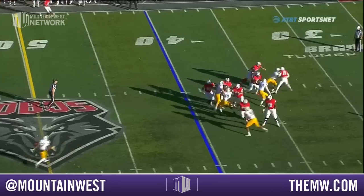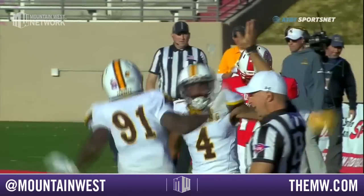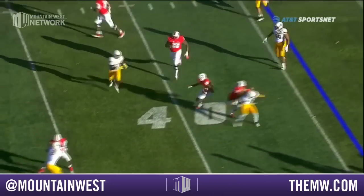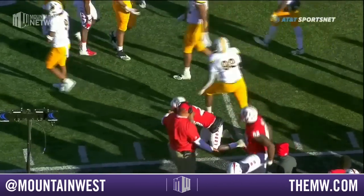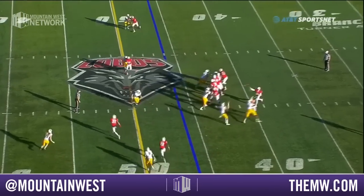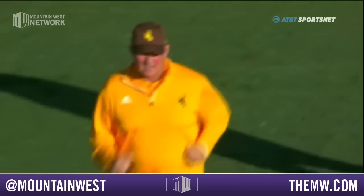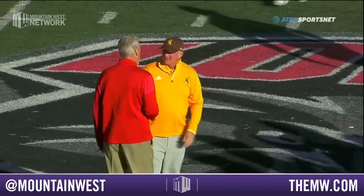Gerhardt — and he's going to get sacked by Carl Granderson. Craig Boll in Laramie, grew up in Lincoln. Slant and it's dropped.